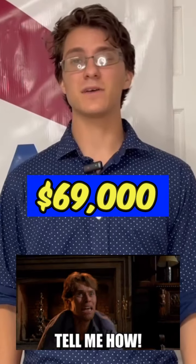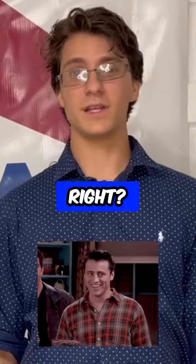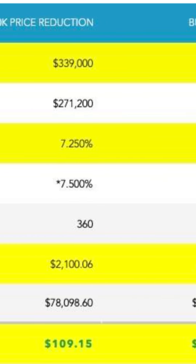This is how you can get a $69,000 discount on your mortgage payments. Sounds too good to be true, right? Well, let me break down a map for you on a $359,000 home.